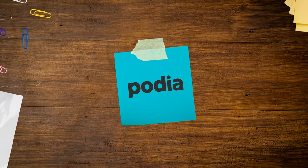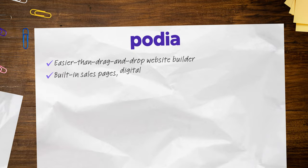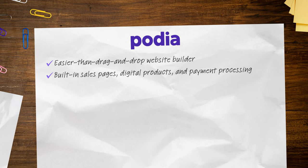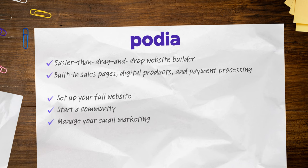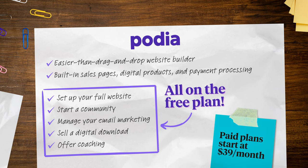1. Podia: Podia is an easier-than-drag-and-drop website builder with built-in sales pages, digital products, and payment processing. You can set up your full website, start a community, manage your email marketing, sell a digital download, and offer coaching all on the free plan.